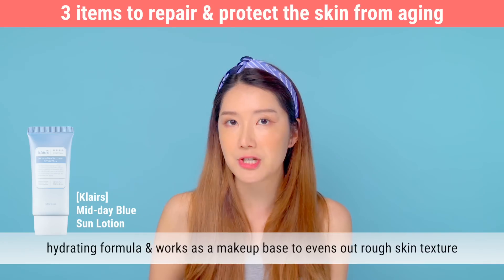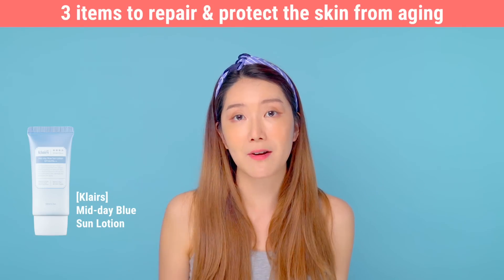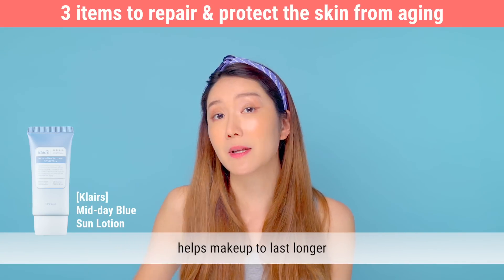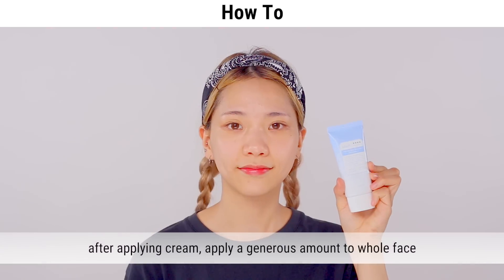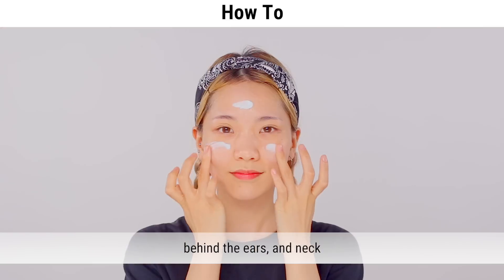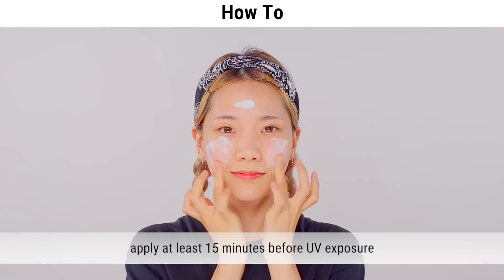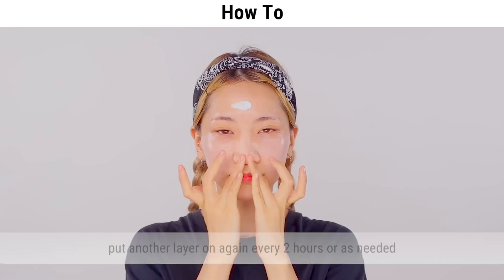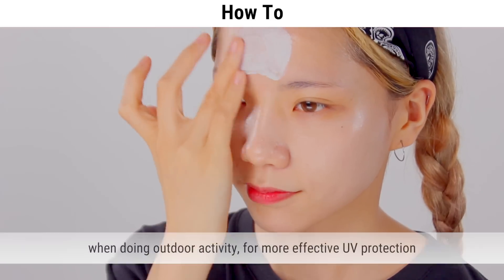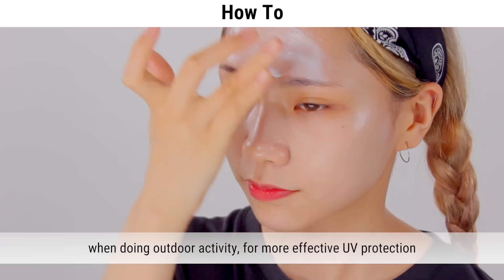Its hydrating formula also works as a makeup base — I like putting it on as my makeup primer. It really evens out the texture of my skin and promotes better application, and you can feel it helps makeup last a little bit longer. After applying your cream, apply a generous amount to the whole face, behind the ears, and the neck. Apply at least 15 minutes before UV exposure, and reapply every two hours or as needed when doing outdoor activities for more active UV protection.